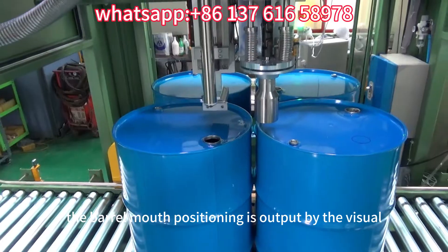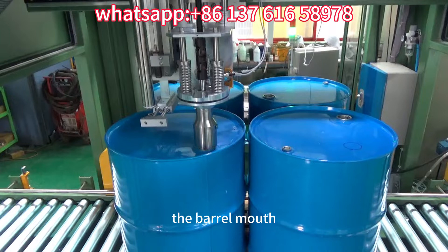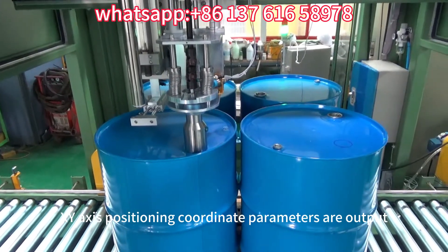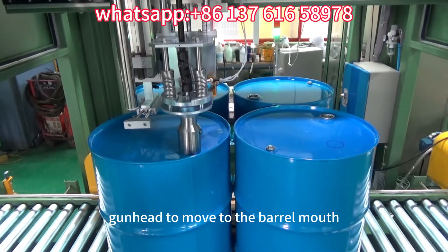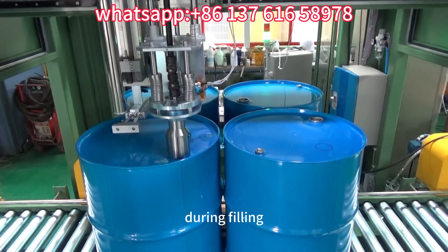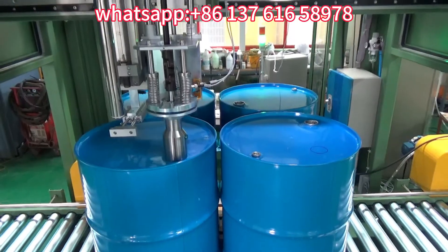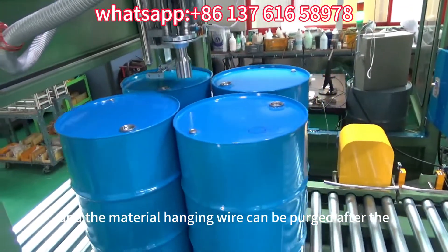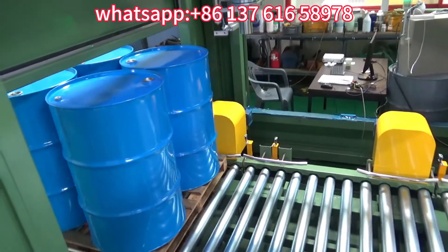The barrel mouth positioning is output by the visual camera after shooting the barrel mouth, and XY axis positioning coordinate parameters are output. The servo motor drives the filling gun head to move to the barrel mouth and then automatically dives into the barrel for filling. During filling, the gun head automatically rises with the rise of the liquid level. The filling gun head is hollow in design, and the material hanging wire can be purged after the gun head is closed to prevent material splashing.